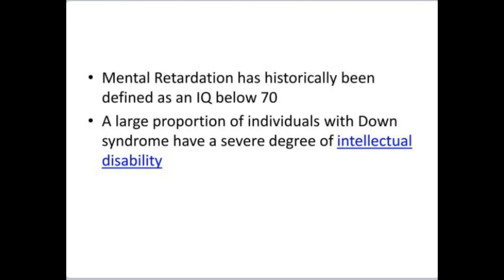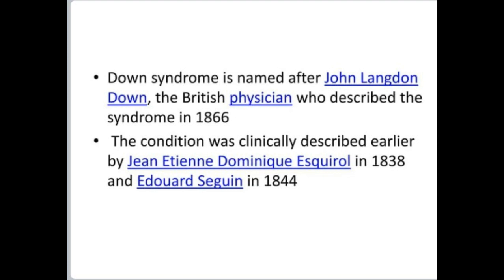Down syndrome is named after John Langdon Down, the British physician who described the syndrome in 1866. The condition was clinically described earlier by Jean-Étienne Dominique Esquirol in 1838 and Édouard Séguin in 1844. Down syndrome was identified as chromosome 21 trisomy by Dr. Jerome Lejeune in 1959.